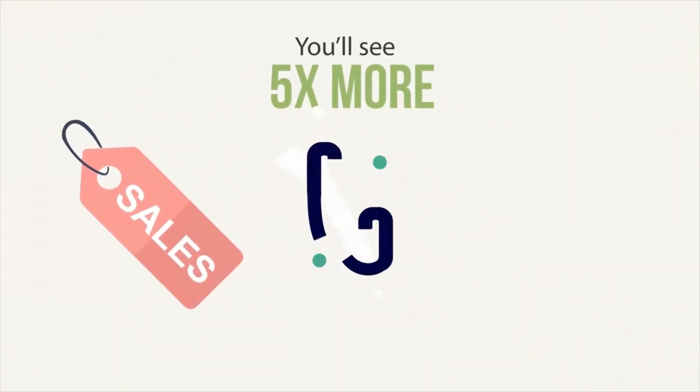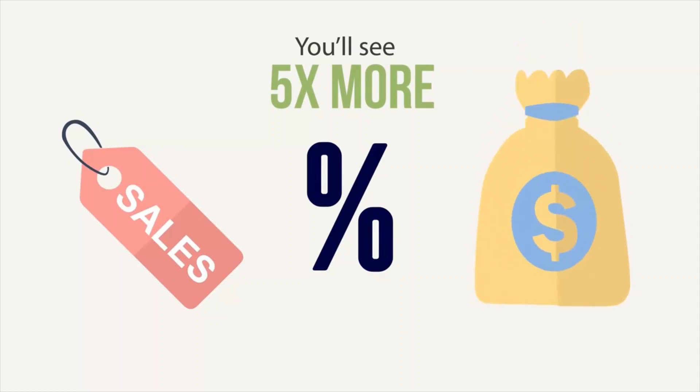You'll see five times more sales, five times higher conversions, and that's five times more money in your bank account.